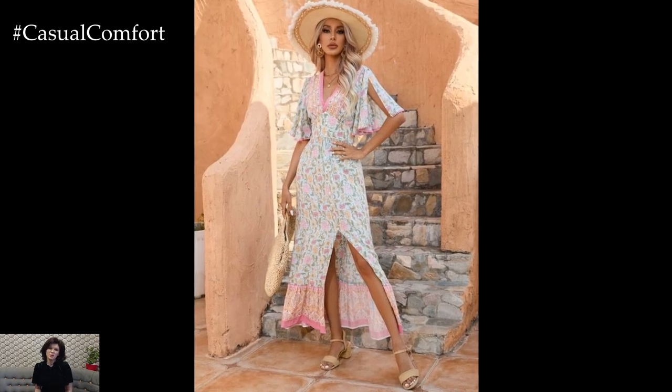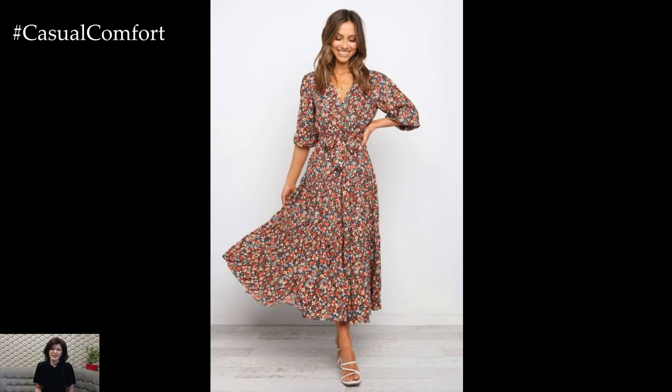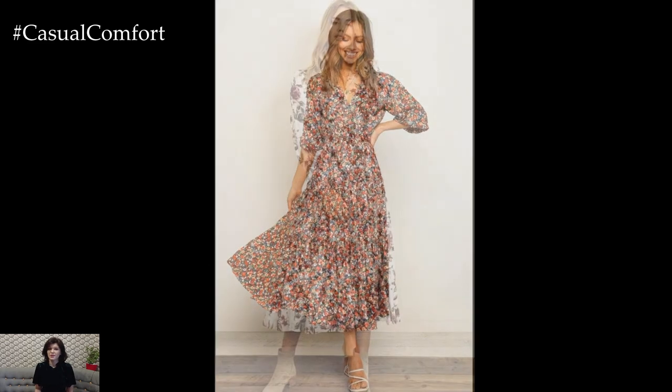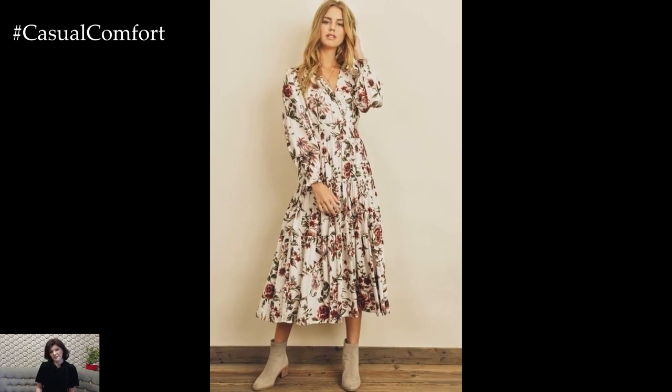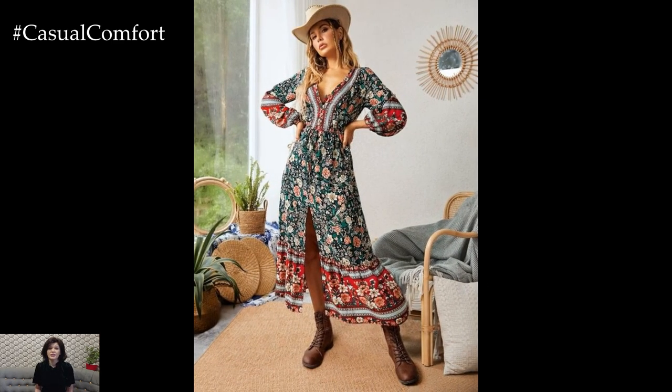Whether you're strolling through flower-filled meadows, attending outdoor gatherings, or simply soaking up the sunshine, boho dresses are a versatile and stylish choice for spring outfits that celebrate the beauty and warmth of the season. With their relaxed silhouettes, eclectic prints, and whimsical details, boho dresses capture the carefree spirit of springtime and allow you to express your unique sense of style with ease and grace.